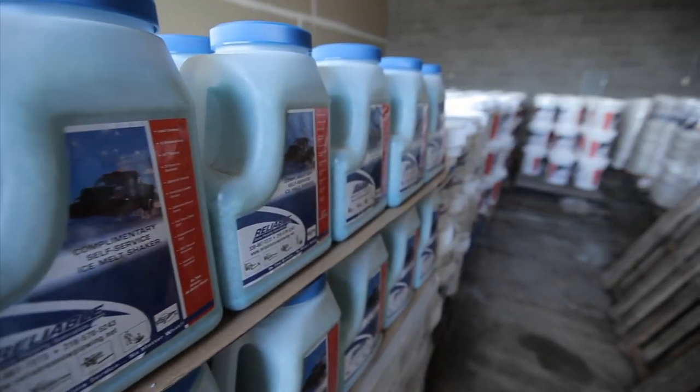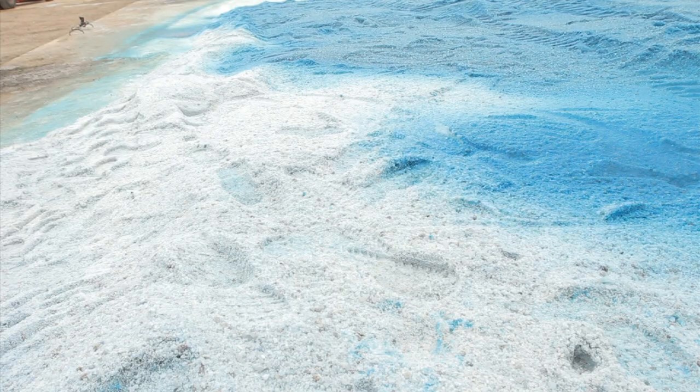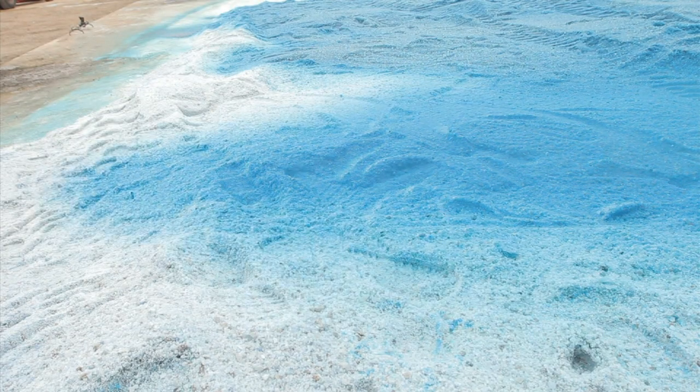Eco2 is also very attractive because it's not as corrosive as traditional salt, which can eat up parking lots, that nice flooring in the office foyer, metal doorways, even underground wiring.